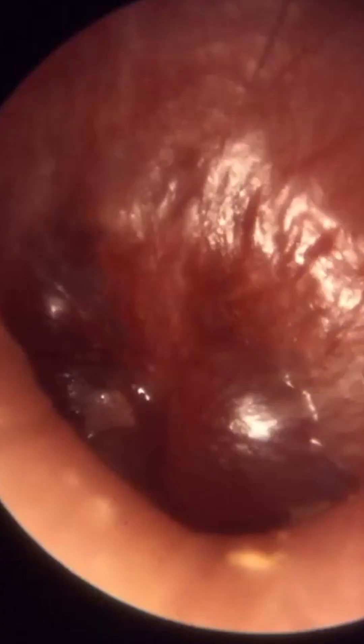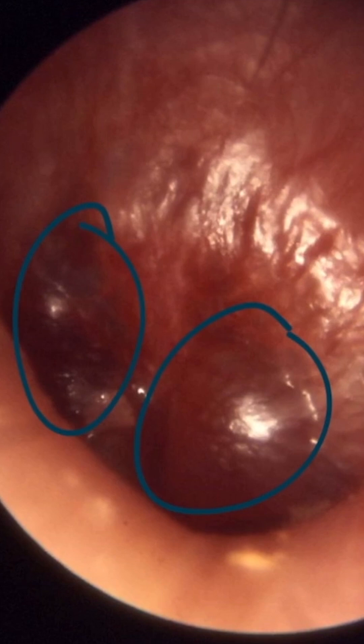This is an otoscopic image of otitis media. Notice that the tympanic membrane is bulging out towards the viewer and appears red. It's very prominent right here and right here. This is a classic physical exam finding of otitis media.